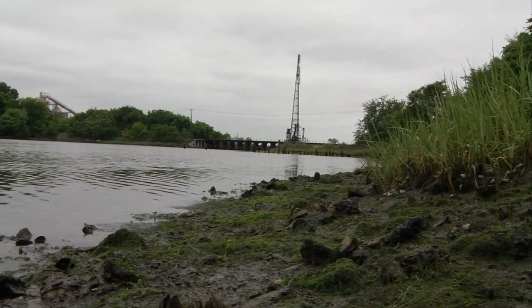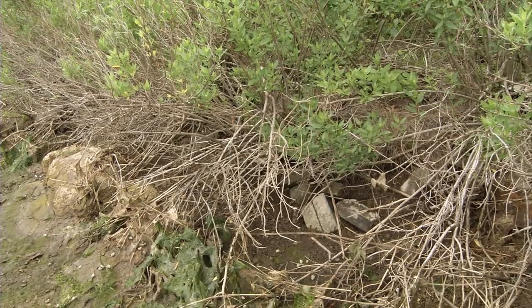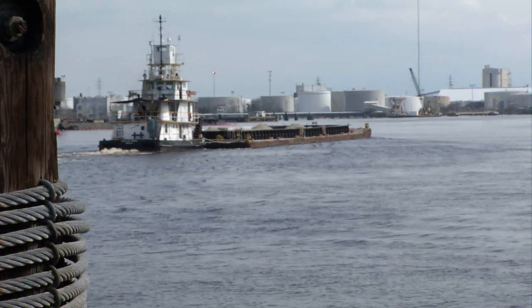Since World War II, more than 50 percent of the wetlands have been lost along the Elizabeth River's watershed due to human activity. When there was a need to dump materials, the most convenient location typically tended to be parcels of land that you couldn't build buildings on, so wetlands were the logical candidate.